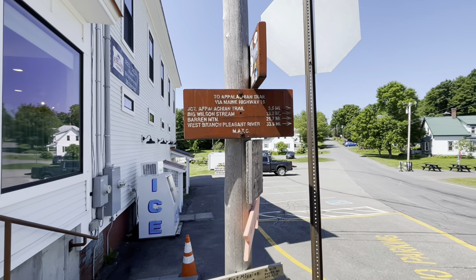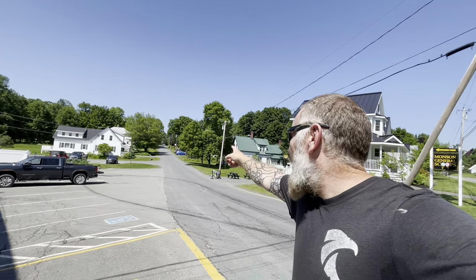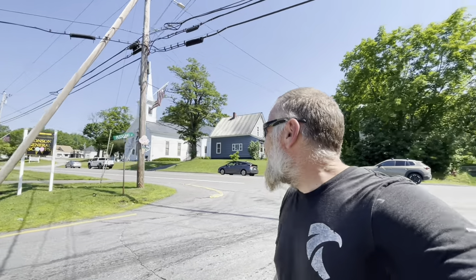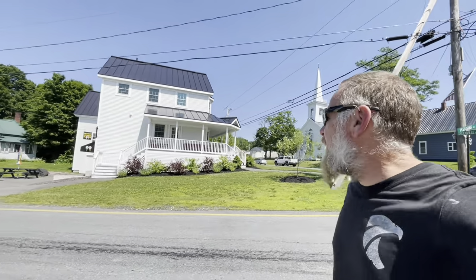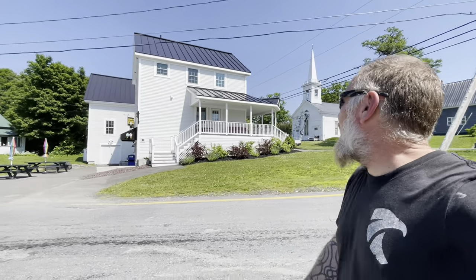There are signs here because, believe it or not, the AT used to come down this road and then turn on Route 15 and go down Elliottsville Road. The church — and the public library is over there, we'll get to that in a minute. And this is the ice cream store, Monson General Scoops. I like that place too.